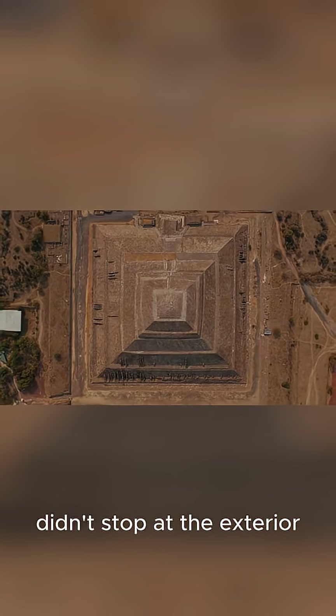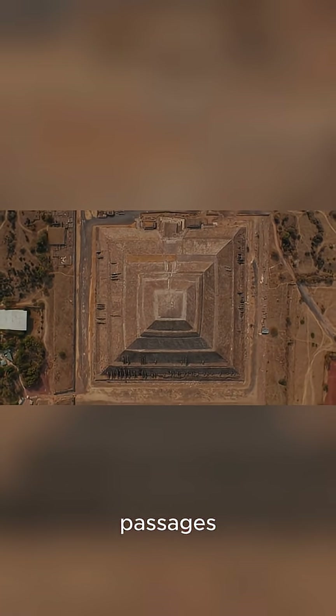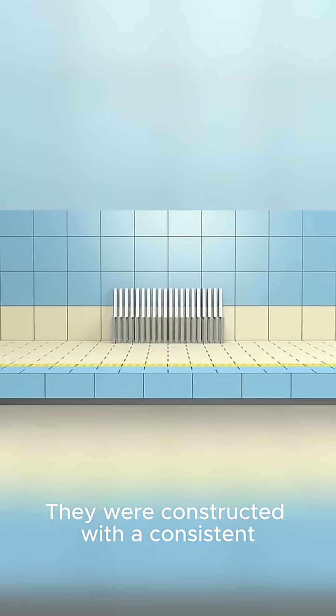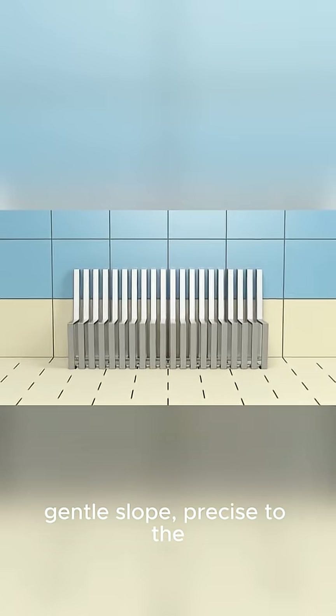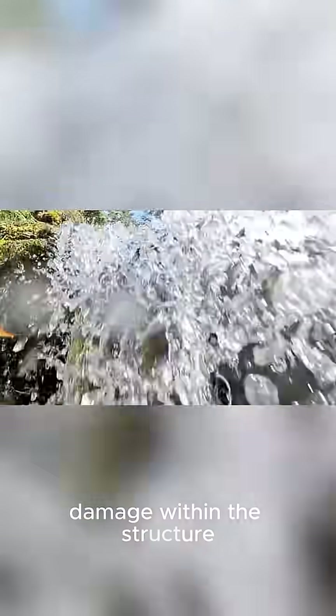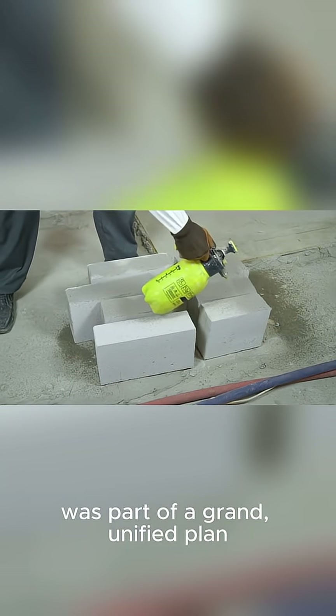But the genius didn't stop at the exterior. Inside, they built intricate chambers and passages. Take the so-called air shafts, or drainage channels — they were constructed with a consistent, gentle slope, precise to the millimeter over long distances. This ensured that any rainwater or liquid would flow out perfectly, preventing water damage within the structure. Every single block, every single angle, was part of a grand, unified plan.